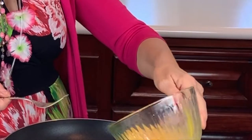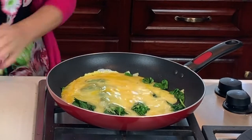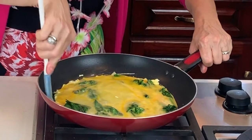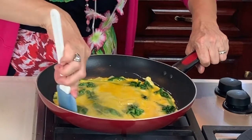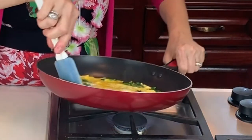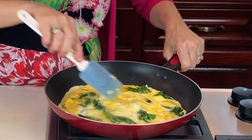I pour the egg mixture right into the skillet and move it all around. I take my spatula and go around the edges — this is a non-stick pan. I keep moving it around; it takes about a minute or two. You can tell when the omelet is done because all the liquid will be drained off the top.